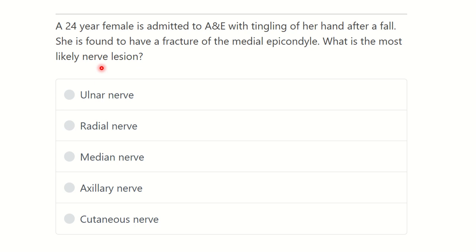What is the most likely nerve lesion? First of all, we have to find the key point from the question: fracture of the medial epicondyle of the humerus. Which nerve may be damaged? The options are: ulnar nerve, radial nerve, median nerve, axillary nerve, and cutaneous nerve.